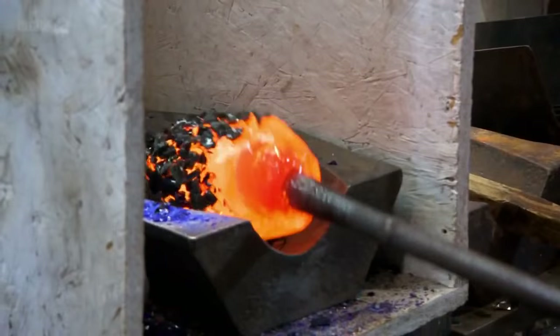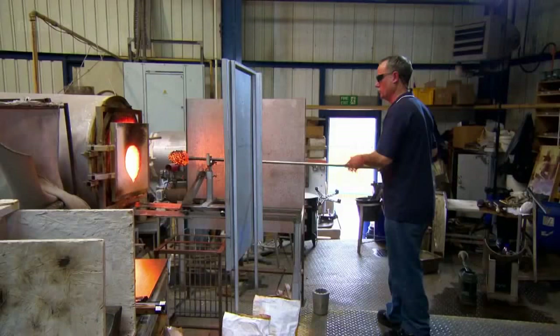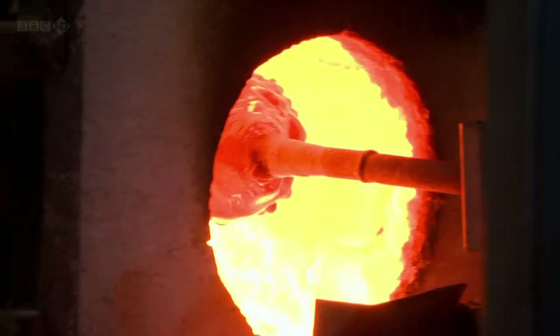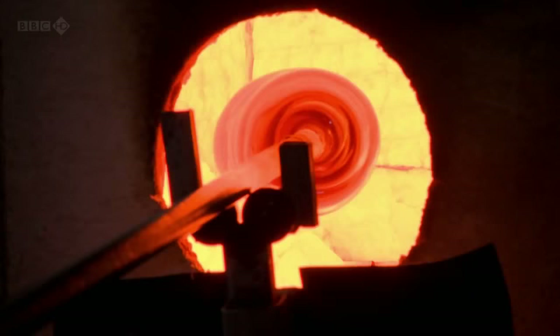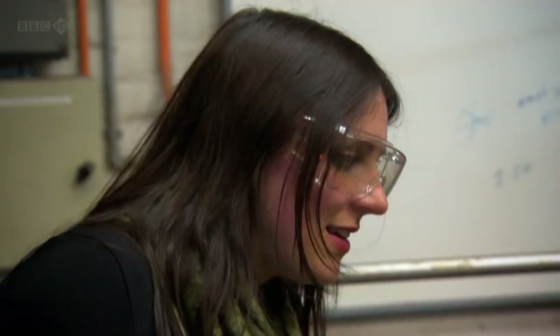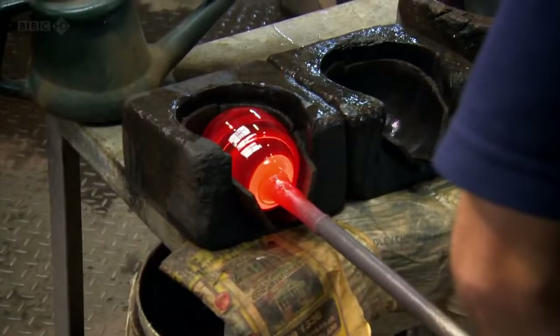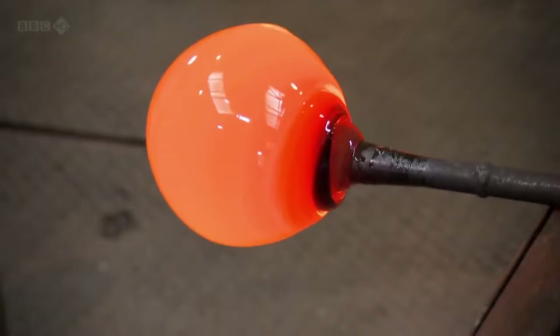Medieval glassmakers would have added minerals to get the same result. Once the colour has been evenly absorbed, Walter can begin to shape the glass. There's something of magic or alchemy about this whole process — just seeing the liquid glass come out of the furnace and then solidify, and then as the air is being introduced as well, it's just such an incredible process.